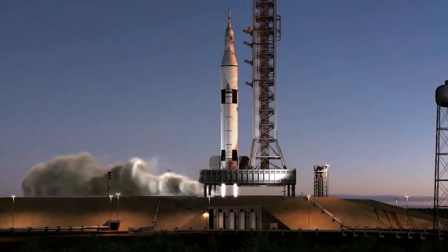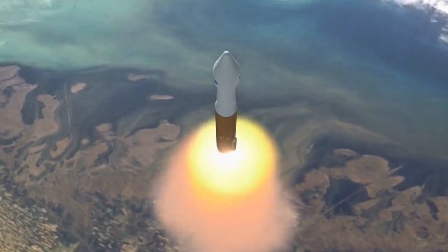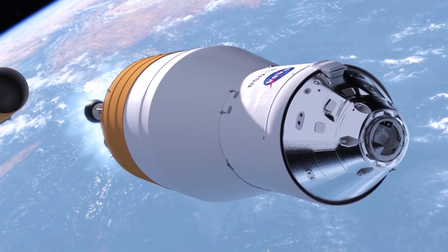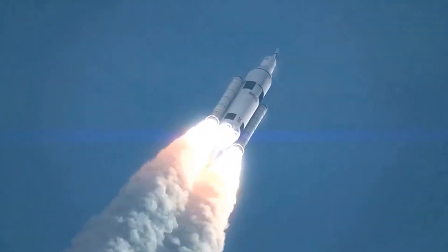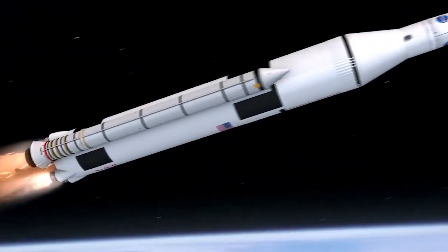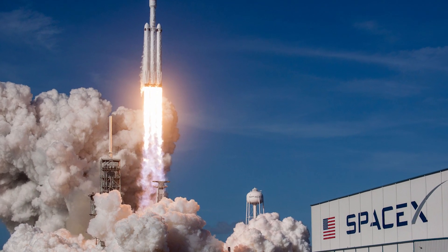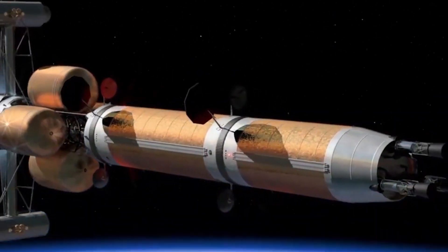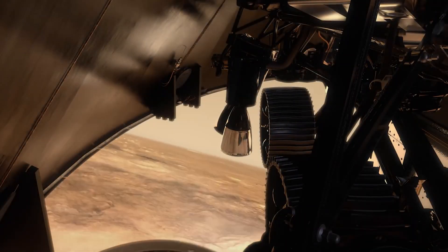Elon Musk, the CEO of SpaceX, has not publicly commented on NASA's new project for a nuclear rocket. As a private company, SpaceX is focused on developing its own technology and capabilities, rather than commenting on those of other organizations. However, it is likely that Elon Musk is aware of the potential benefits of nuclear rocket technology and the impact it could have on the space industry. SpaceX has always been at the forefront of innovation in space, and it is possible that the company could consider incorporating nuclear rocket technology into its future plans if it proves to be a viable and efficient method of propulsion.